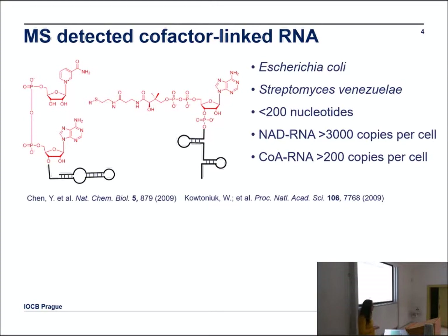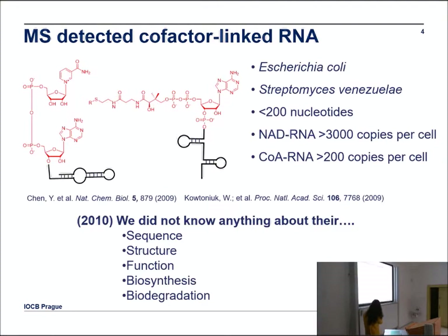I got into the field of RNA modifications in 2010, when I started my doctoral studies in Heidelberg with Professor Jäschke. I was very interested in cofactor-linked RNAs, because Professor Liu, in 2009, found two very powerful molecules — NAD and coenzyme A — covalently attached to RNA molecules in E. coli and Streptomyces venezuelae. They found these were on small RNAs shorter than 200 nucleotides, quite abundant — more than 3,000 copies per cell for NAD-RNA and about 200 copies per cell for coenzyme A-RNA. At that time, we didn't know anything about the sequence, structure, function, biosynthesis, or biodegradation of these RNAs.